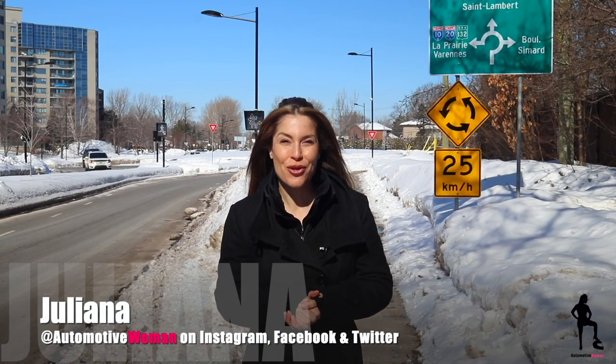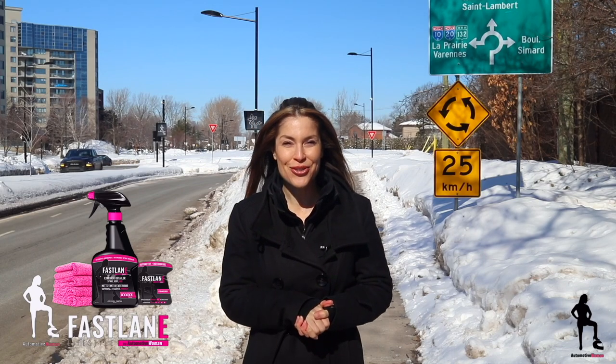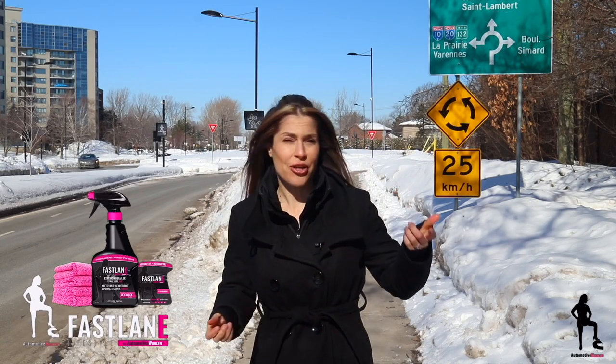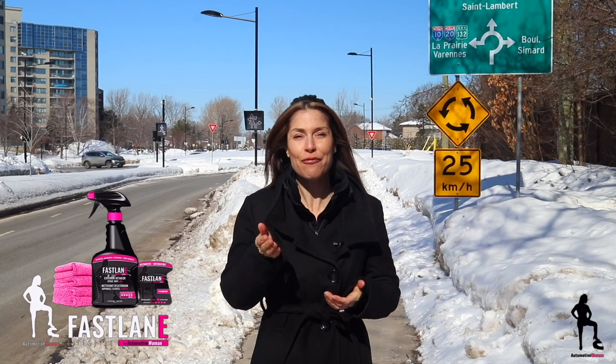Hi guys, I'm Juliana, your automotive woman. Welcome back to How To Tuesdays. If you missed a previous episode of How To Tuesdays, click the link above. Trust me when I say you don't want to miss How To Tuesdays. I save you time, I save you money, I feature some pretty cool car tech, and every once in a while I share my driving tips I learned on my family's go-kart track.